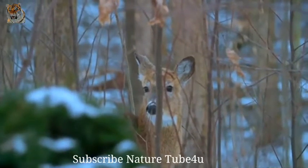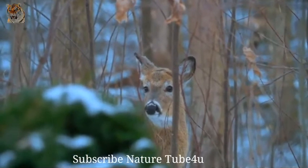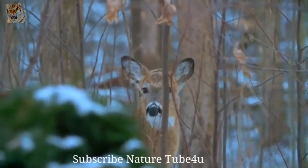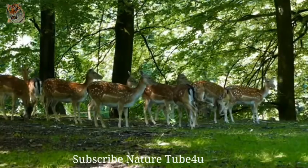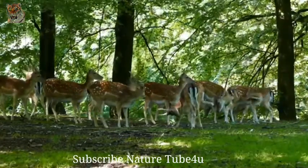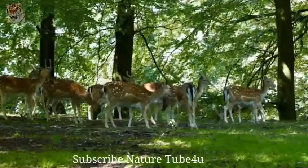White-tailed deer are herbivores, leisurely grazing on most available plant foods. Their stomachs allow them to digest a varied diet, including leaves, twigs, fruits and nuts, grass, corn, alfalfa, and even lichens and other fungi. Occasionally venturing out in the daylight hours, white-tailed deer are primarily nocturnal or crepuscular, browsing mainly at dawn and dusk.